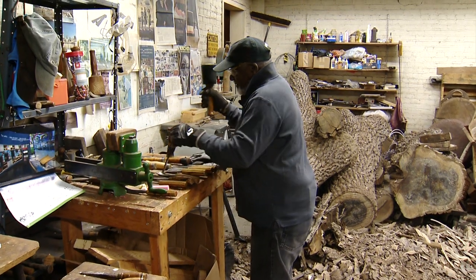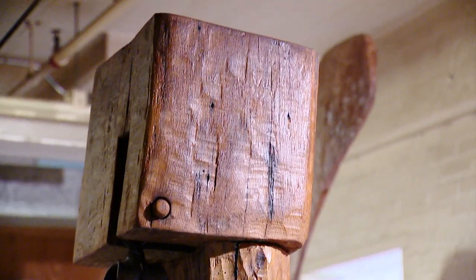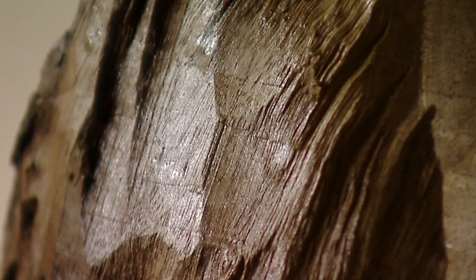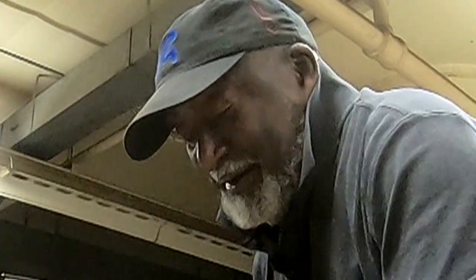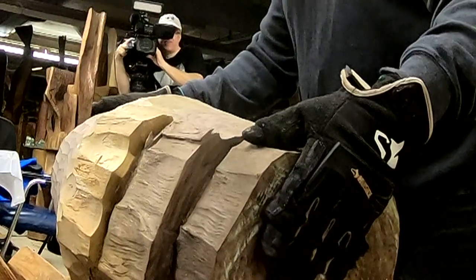These are gouges, and these are chisels. He sculpts these incredibly delicate surfaces and forms that kind of nestle together in unexpected ways. You get the feeling of movement of mass, and also the texture of the wood. The hardest thing I have to do is probably move the logs around and make sure that they're stable and they don't fall.